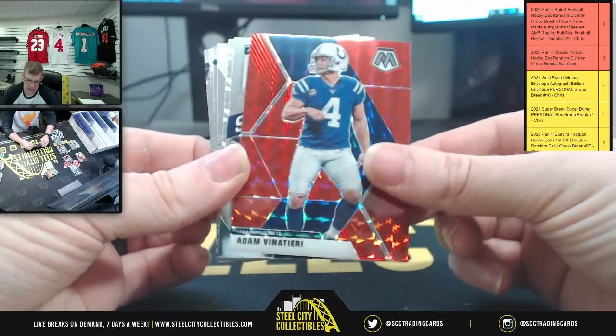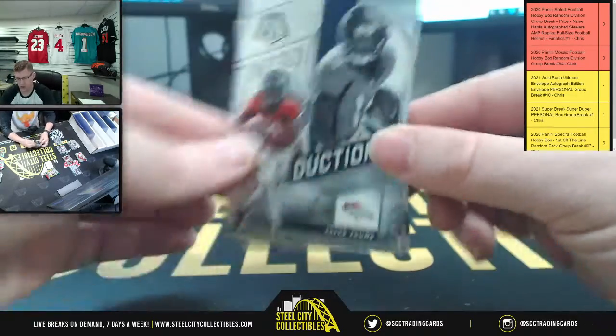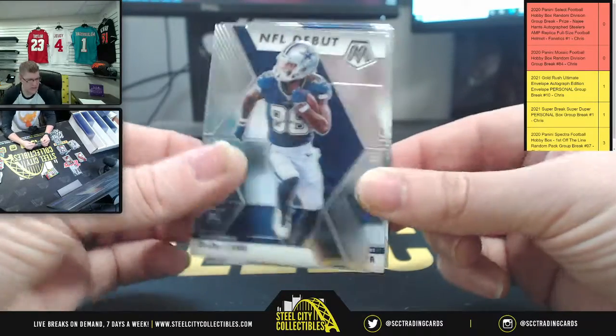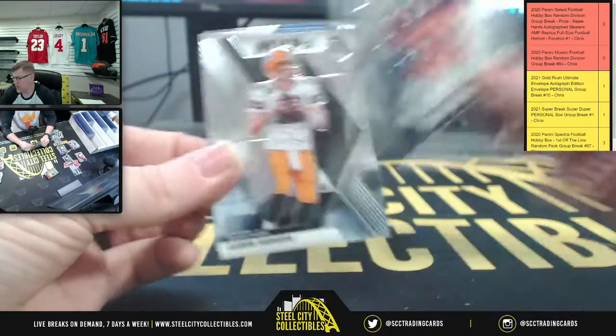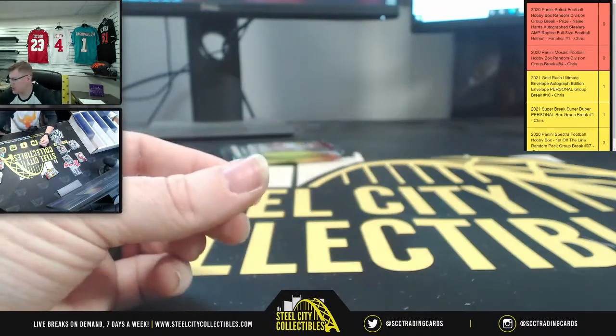Prism Marlon Mack, Adam Vinatieri - also recently retired - and you got Introductions Jared Judy, Tomlinson, CeeDee Lamb, KJ Hamlet, MVP Aaron Rodgers, and Michael Pittman Jr.